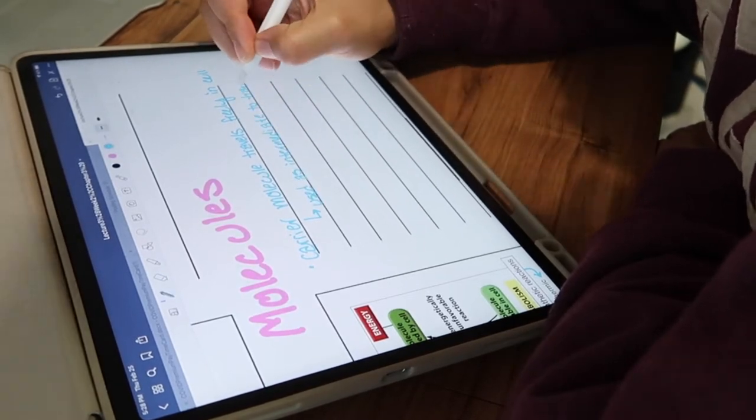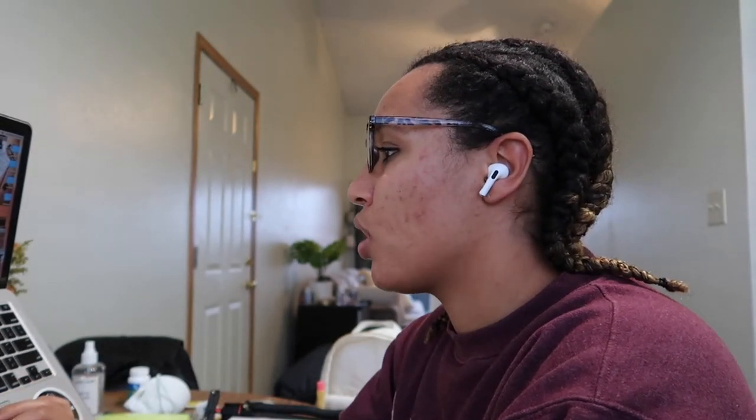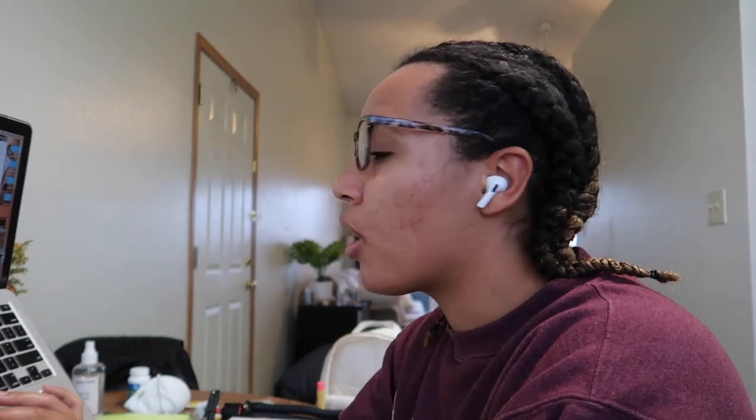Alright, so I finished an online lecture and now I'm going to hop on a Zoom call if I can find the Zoom invitation.